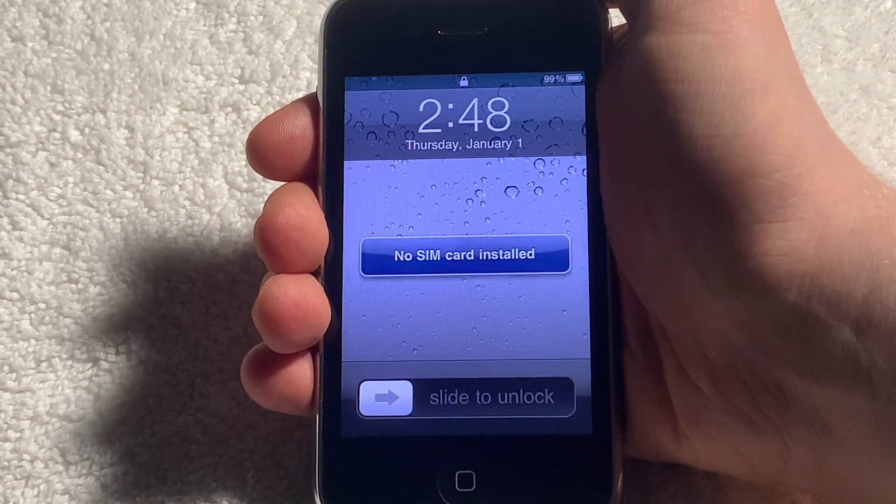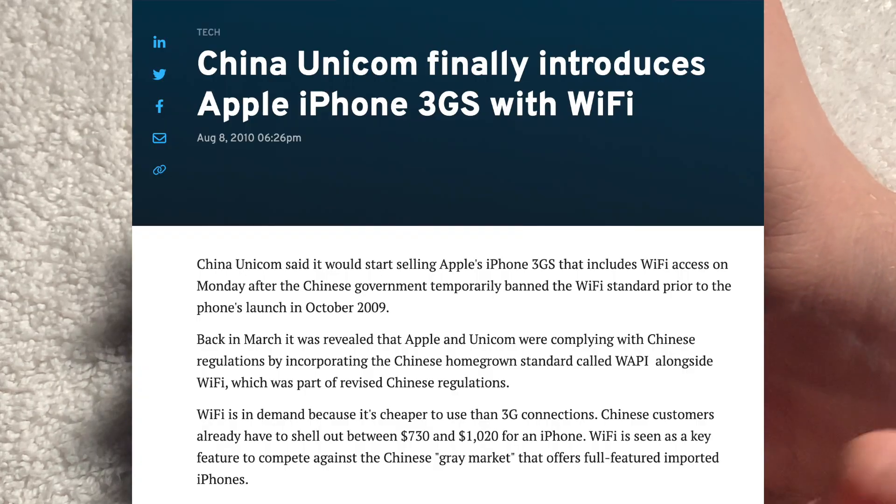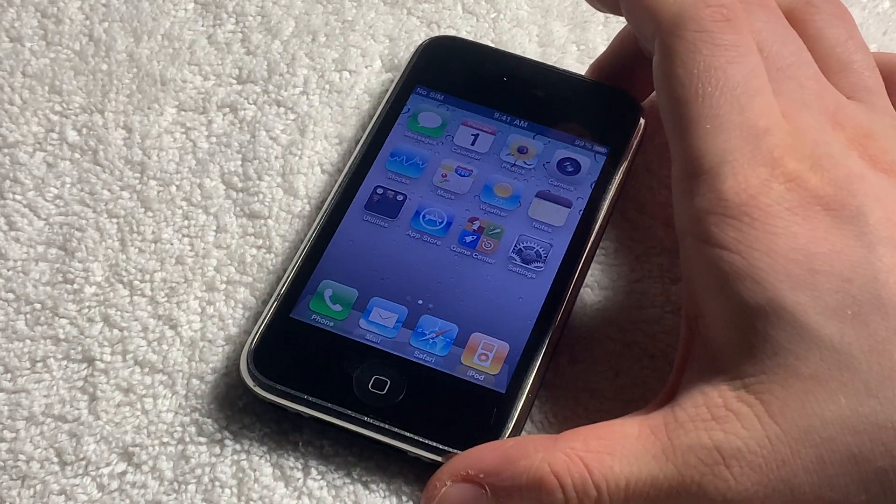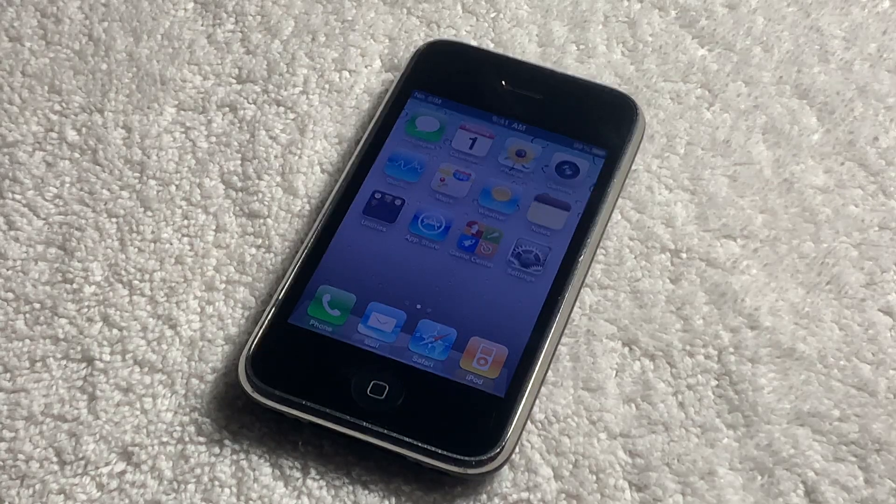The good news is these Wi-Fi capabilities did eventually get approved in China, making it so that Apple could sell the normal models of iPhone 3GS. But that still left a lot of people with these Wi-Fi-less iPhone 3GS models.